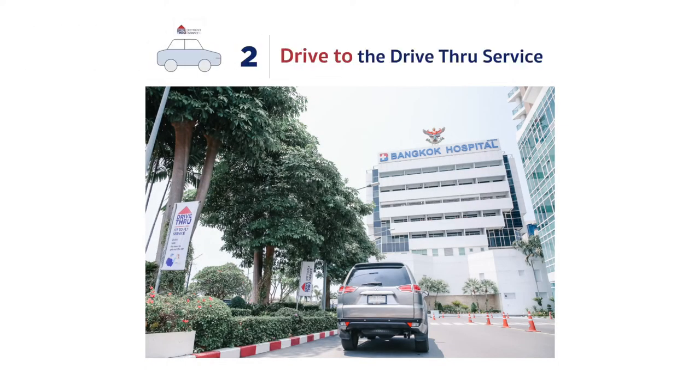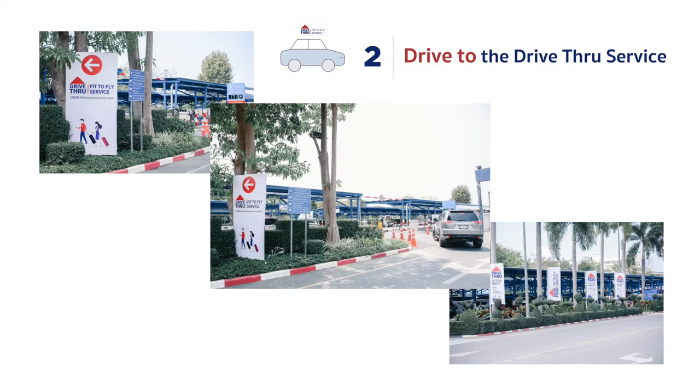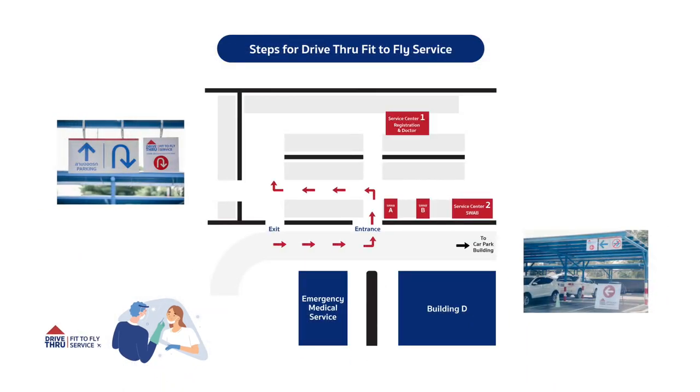On the service date, when you drive into the hospital, look for the Drive to Fit to Fly sign on the left-hand side. Follow the sign to take a left turn into the ground level car park, then follow the road signs to enter the Drive to Fit to Fly Service Area.